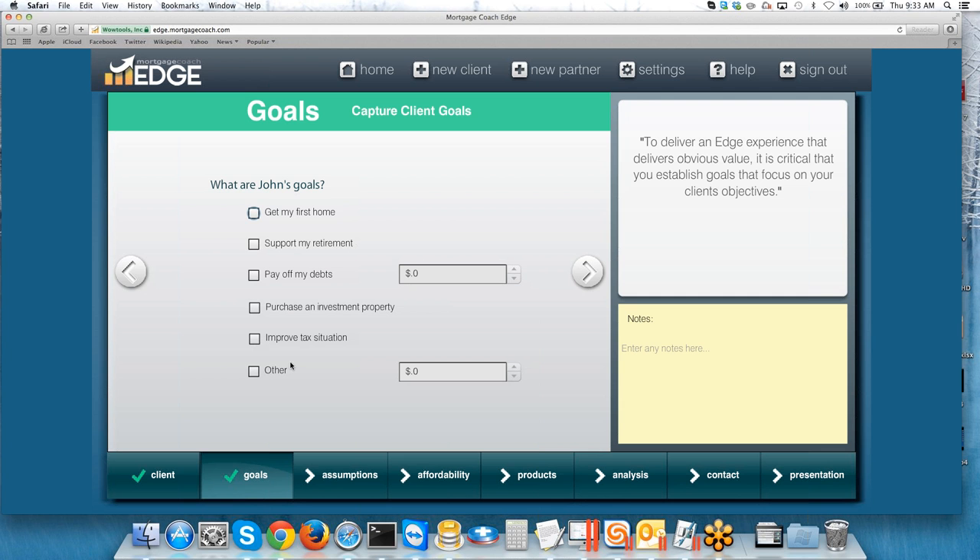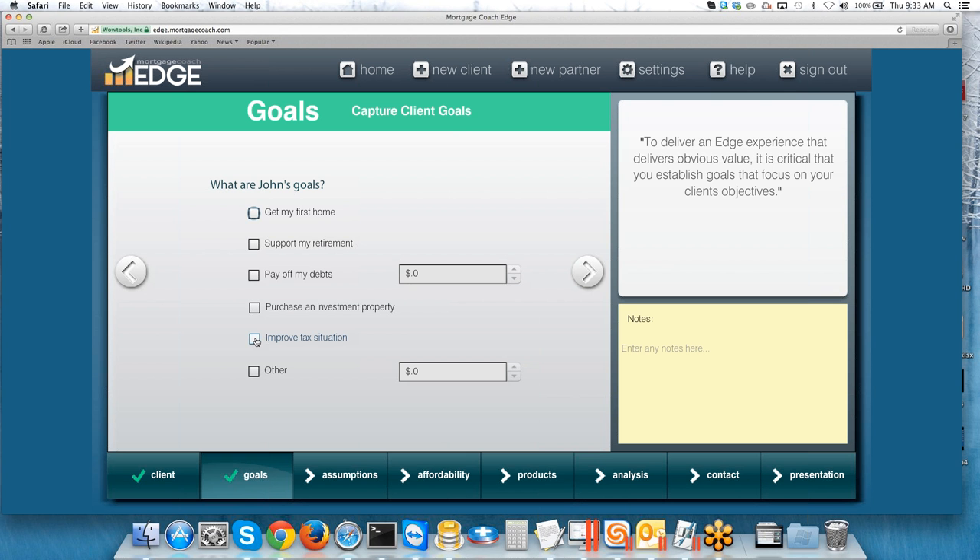Next step is choosing a goal. As a renter, you get slightly different goals than as a homeowner — things like Get My First Home, Support My Retirement, Purchase an Investment Property, Improve My Tax Situation. These are all questions you should be asking renters when talking about home ownership options. For this example, let's say they want to improve their tax situation, so we'll tick that box. Edge then asks for the basics: what is their rent and what's the predicted annual increase? They're paying $2,000 for rent, plus $15 a month for rental insurance, so the total rental payment is $2,015. For the annual rent increase, I like to use 3% — it's a pretty standard increase and the same percentage I'll use on the analysis screen for home appreciation, keeping it apples to apples.